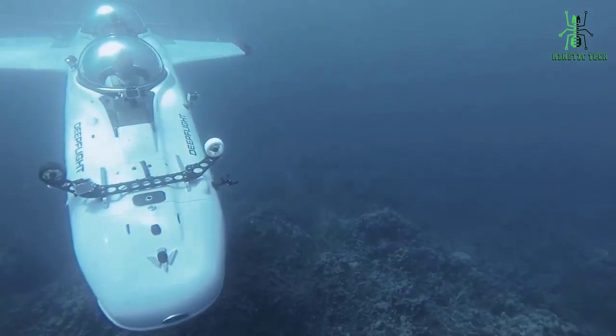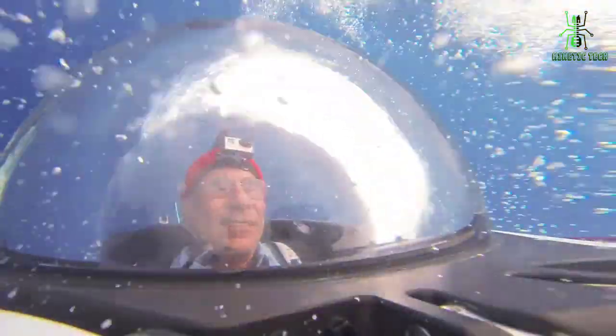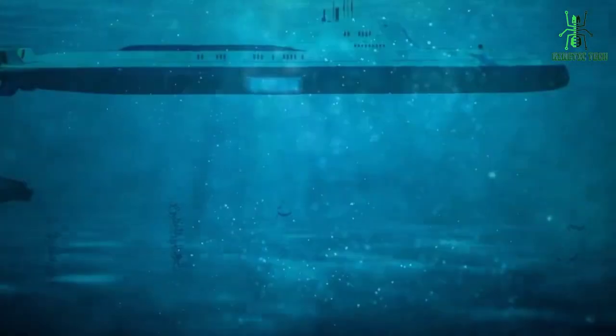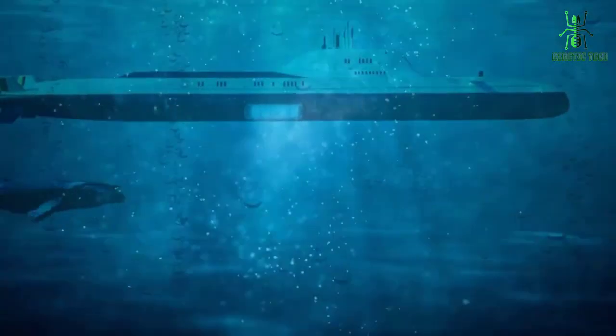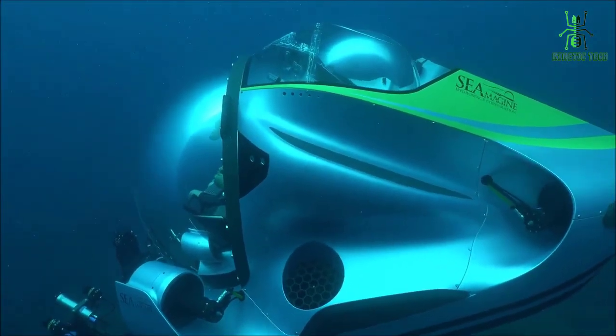We've carefully selected the best personal submarines on the market, taking into consideration factors such as depth capabilities, speed, and overall design. So sit back, relax, and join us as we take an in-depth look at these incredible underwater vehicles.